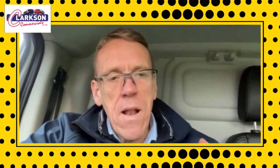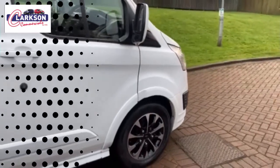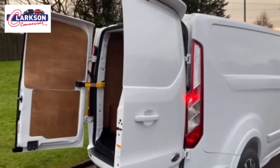It's a 2017 Transit 290 Sport van, which is essentially the limited spec plus a whole lot more on top of that, including half leather interior and all the myriad of other options on top of the limited, which I will endeavour to list in the advert.